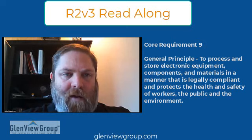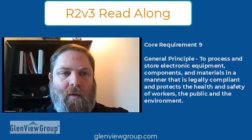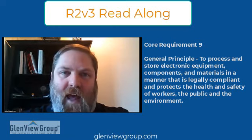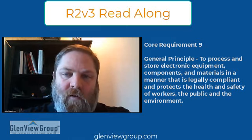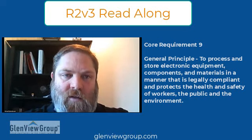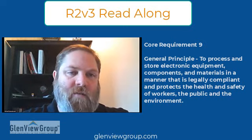This core requirement combines two provisions from R2 2013: the storage provision, which was either nine or ten, and then provision 11, which was insurance, closure plan, and financial assurance. This part is pretty much similar to what you have in R2 2013 in regards to storage, but it's a little more detailed and includes things from the new R2 standard, R2V3.